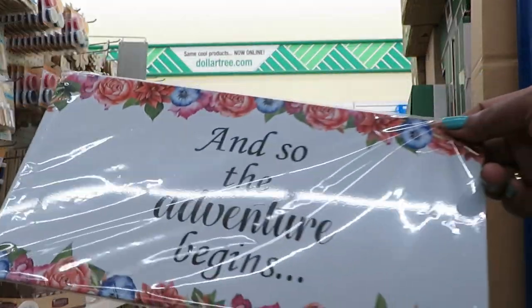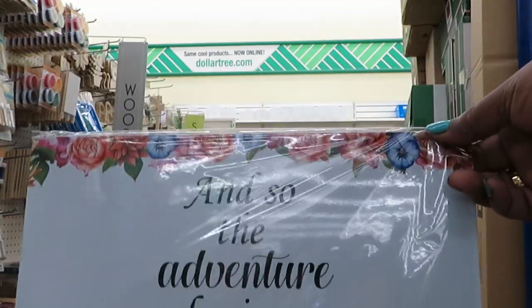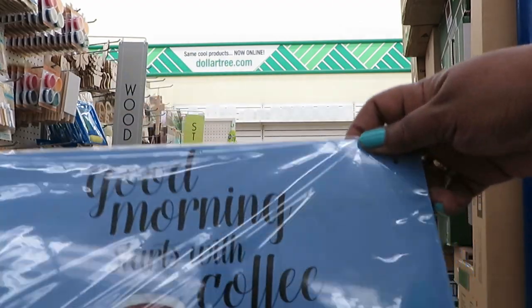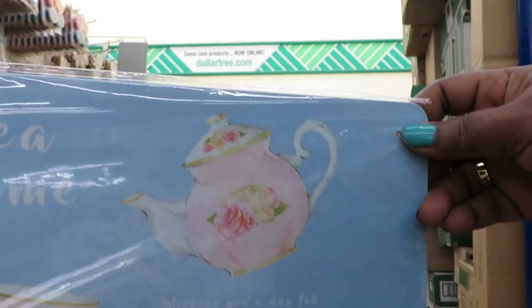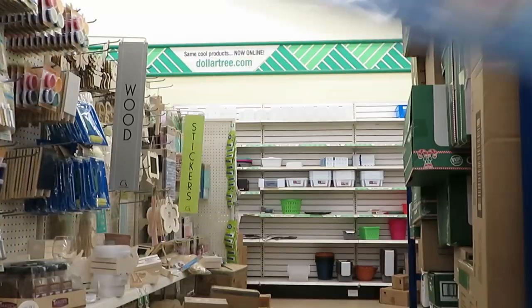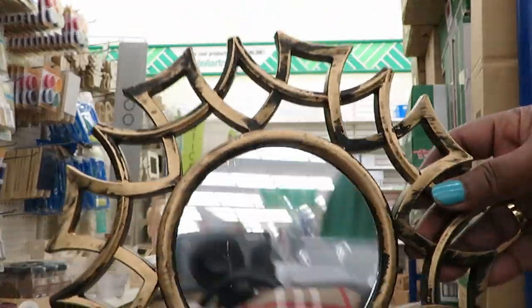Look at this wall decor — 'And So the Adventure Begins.' It's just like a little wall decor you can hang up. It's cute. This one says 'Good Morning, Start with Coffee.' And another one: 'Tea Time — Wishing You a Day Full of Joyful Moments.' These are just like little wall decors you can hang up. Oh, that's really pretty, I like that color.